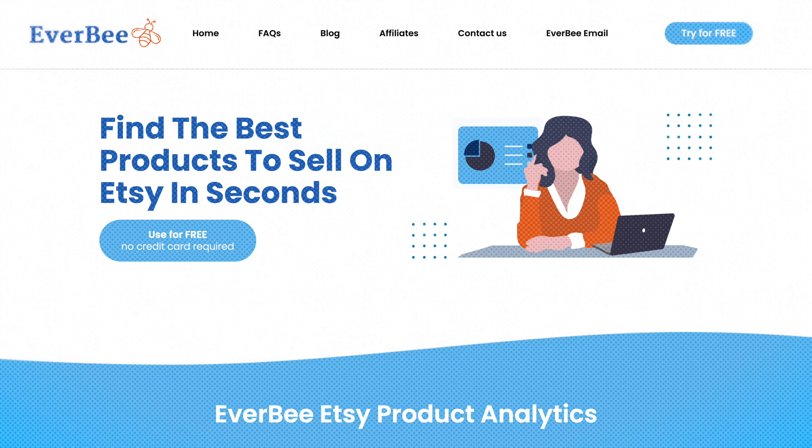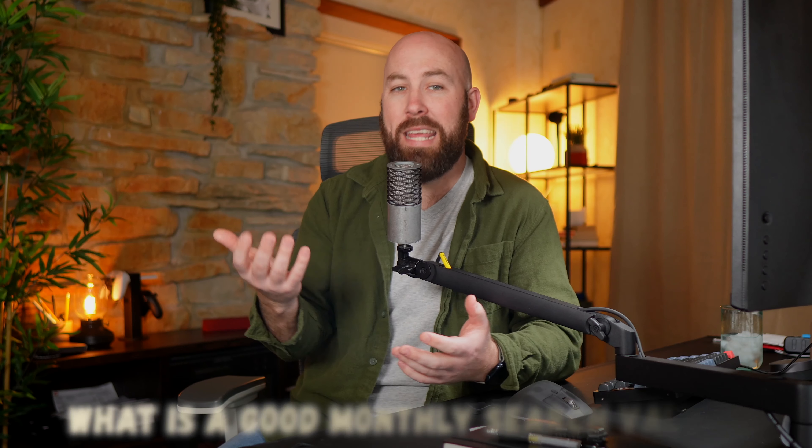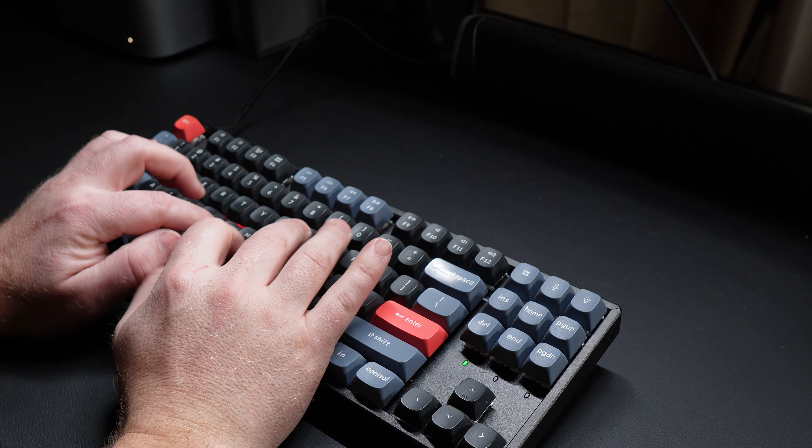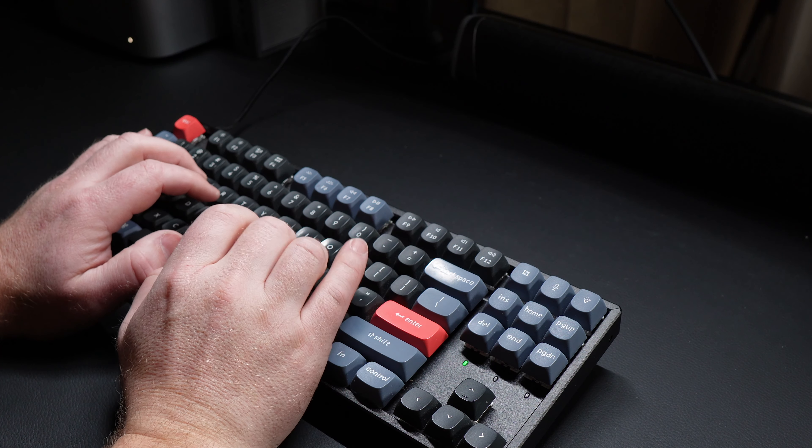Set yourself up for success and do your research ahead of time. Using sites like E-Rank or Everbee are great tools to determine if the demand for your product is there. When you start doing this research you'll quickly stumble upon the question: what is a good monthly search volume? Though there is no one size fits all, I tend to want keywords that are relevant to my product in the multiple thousand searches per month.